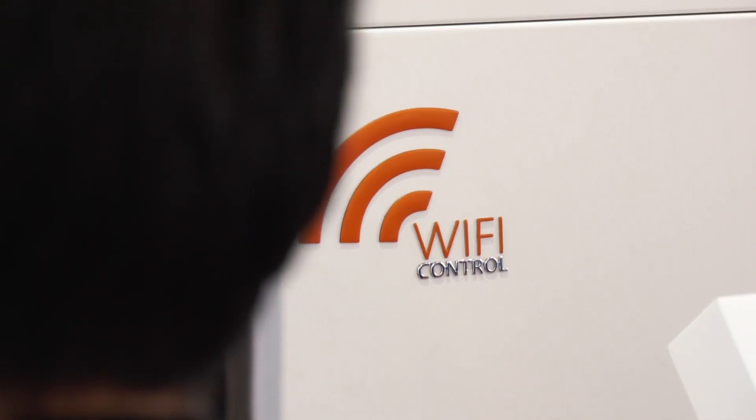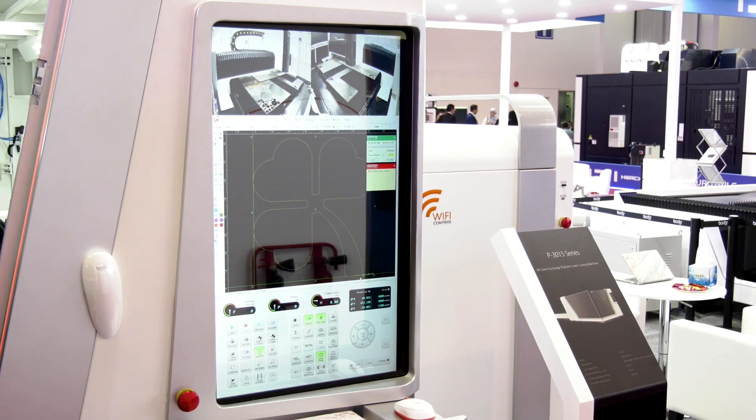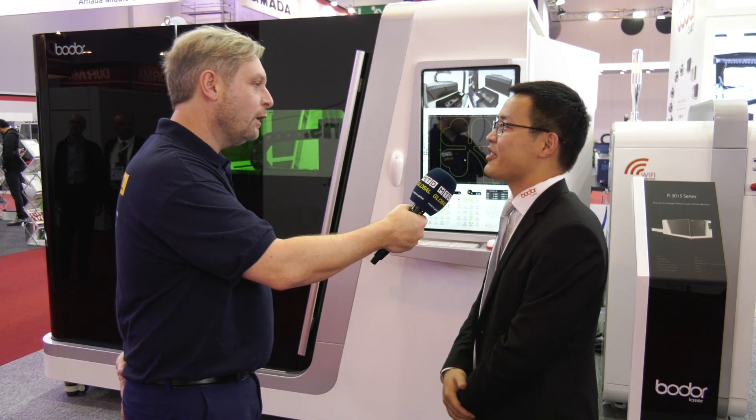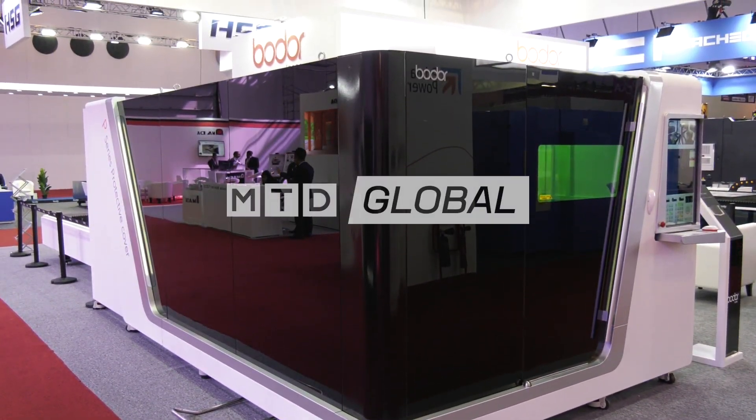And I noticed you have wi-fi control on all of these. Yes, because wi-fi control makes the work much easier, we've made wi-fi control a standard configuration for all the machines. Leo, that's fantastic — a quick insight into the Bodor lasers. Thank you very much.